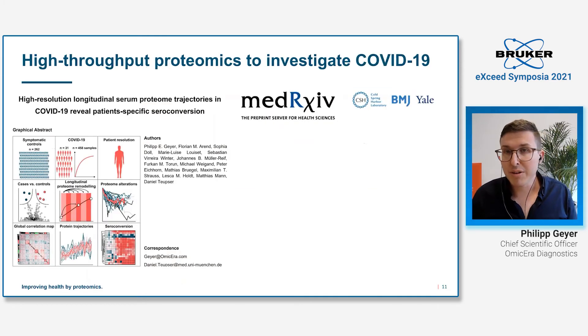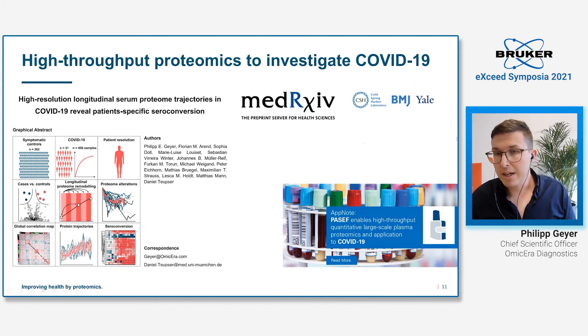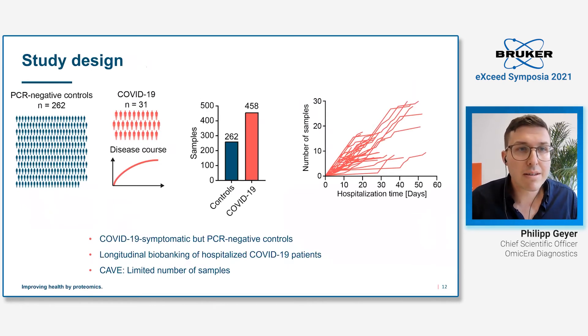I also want to talk about a previous study we published on COVID-19, describing the alteration of the plasma proteome during this disease. All the pathobiological results are published on MedArchive, and we also published our AppNote together with Bruker describing all the technical details of the study. The study consists of COVID-19 patients and controls — fantastic controls because these patients showed COVID-19-like symptoms but were PCR negative.